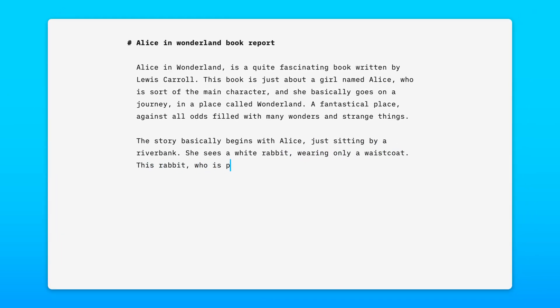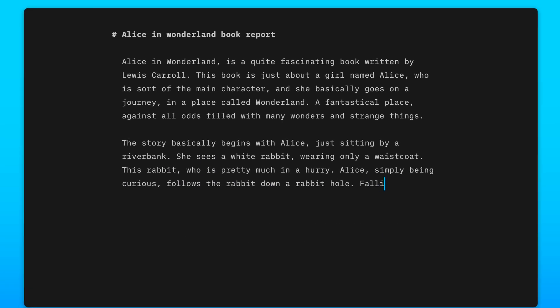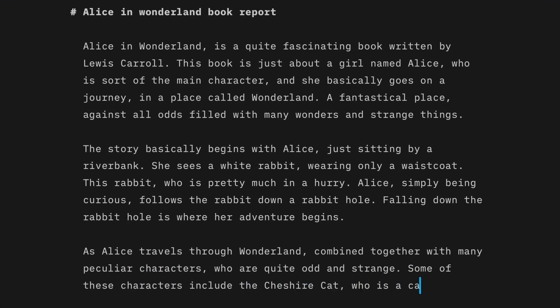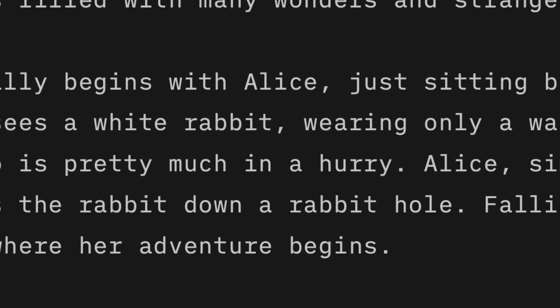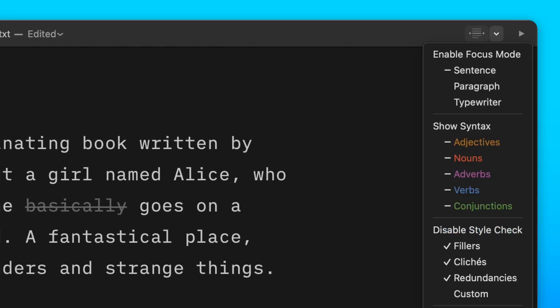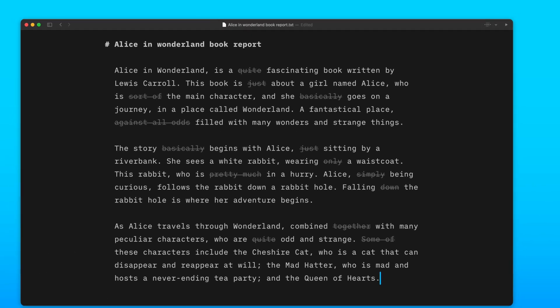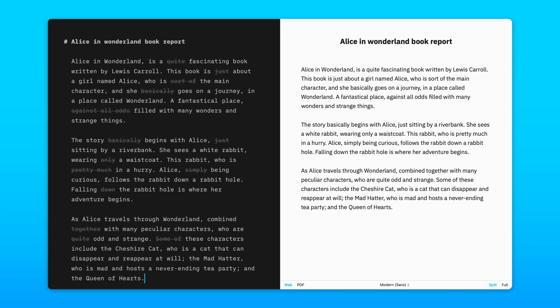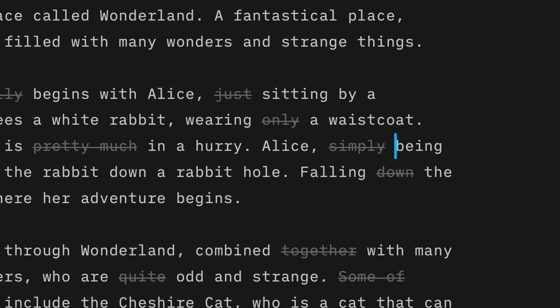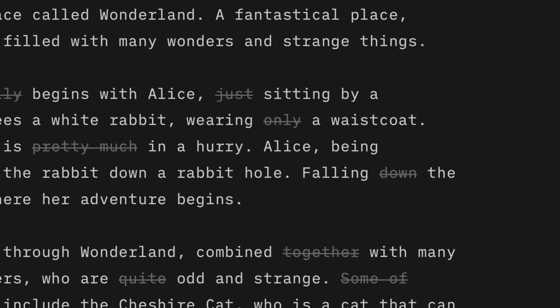With Writer, you get a beautiful calm interface but many powerful features too. Style check is a fresh pair of eyes on your text — it shows you possible redundancies, clichés, and fillers. It doesn't tell you what to do, it invites you to rethink. You can turn it on and off from the title bar. With style check activated, words will be crossed out in the editor, however these strikethroughs won't appear in either the preview or export.